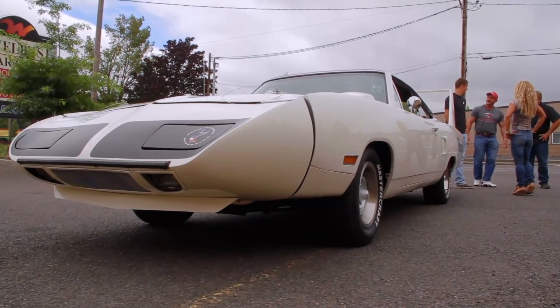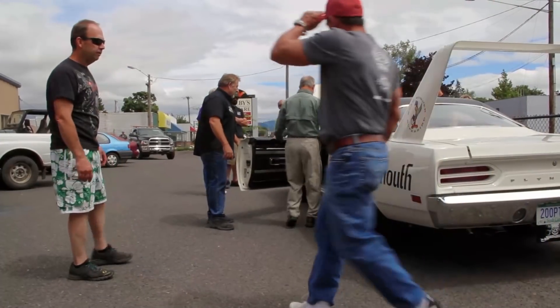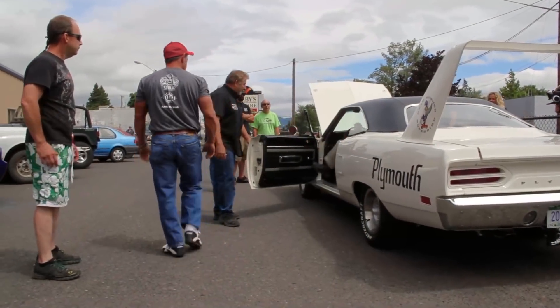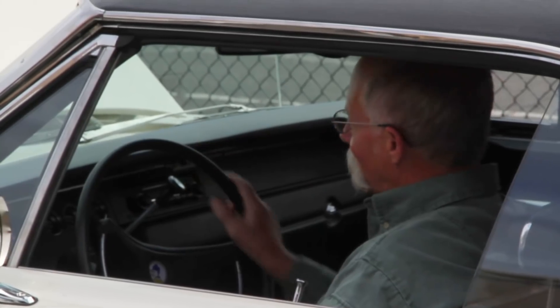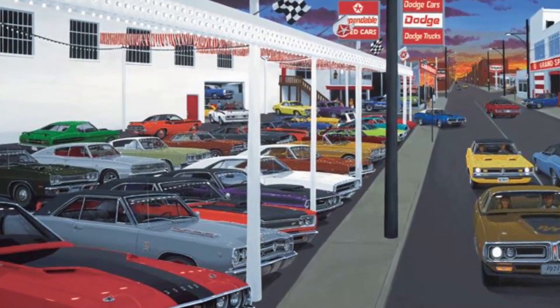Excited? Yes. It was truly a great moment — to have Harry, the guy that bought the car brand new, show up and give it his blessing. He bought it back in late 1970. They were going for about $4,500 to $4,600. He got it for $3,800. You couldn't get insurance on it so nobody would finance it — he paid cash. He drove it from South Carolina to Texas when he was in the Air Force.